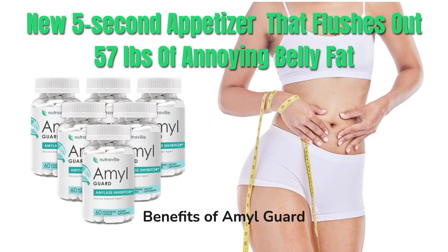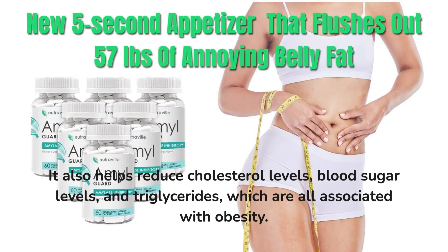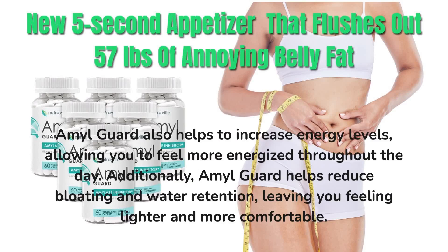Benefits of AmalGuard. There are many benefits of using AmalGuard. It helps reduce carb absorption and cravings, leading to weight loss. It also helps reduce cholesterol levels, blood sugar levels, and triglycerides, which are all associated with obesity. AmalGuard also helps to increase energy levels, allowing you to feel more energized throughout the day. Additionally, AmalGuard helps reduce bloating and water retention, leaving you feeling lighter and more comfortable.